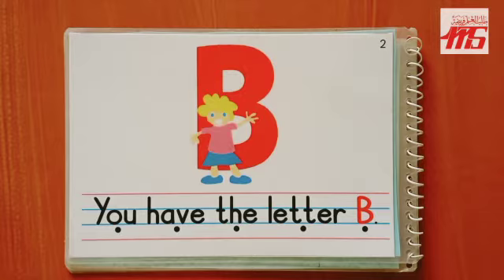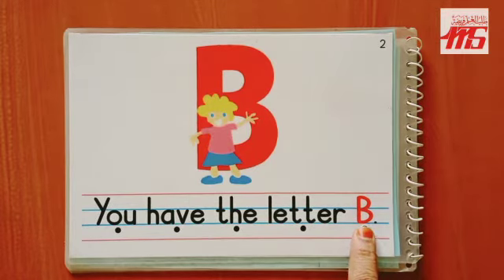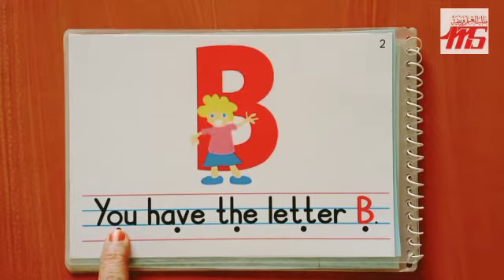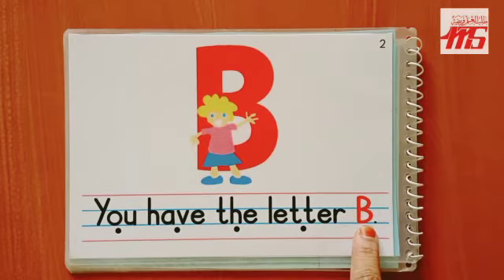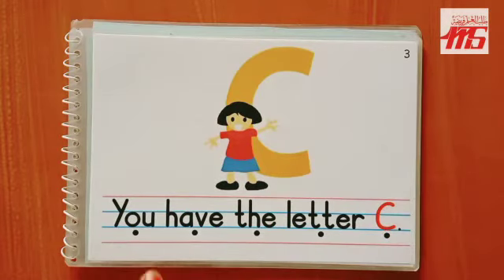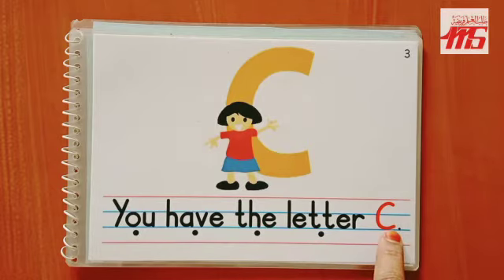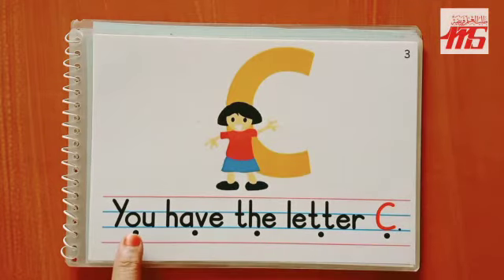Page 2. Oh yeah, I can see a girl. Even she has a letter behind her. Can you read the letter? Let's read the sentence and find out: 'You have the letter B.' And B says 'b.' One more time: 'You have the letter B.'